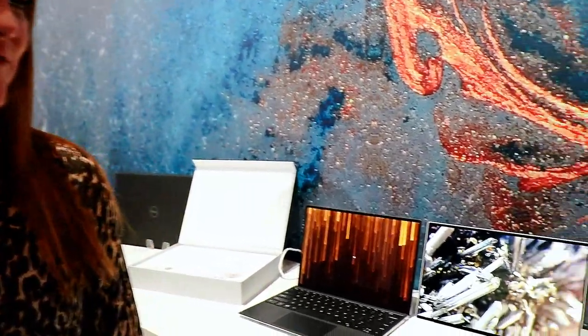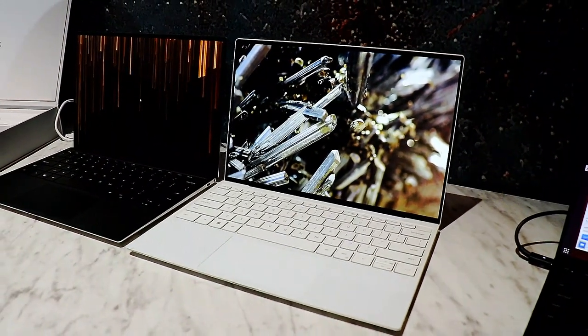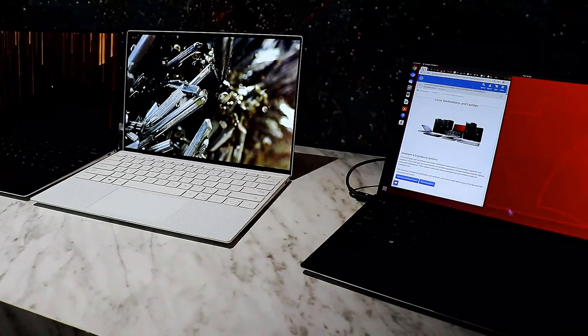So we have the new XPS 13 that we're launching at CES this year. I'm very excited about this — as with all XPS, these products are beautifully crafted with premium materials. We're really talking a lot about that this year.